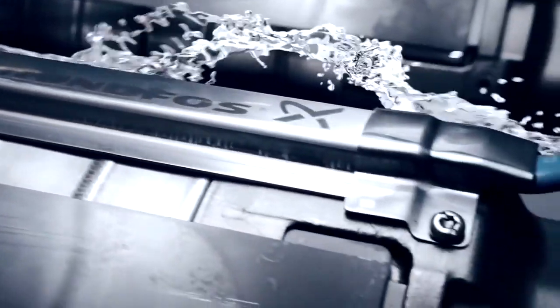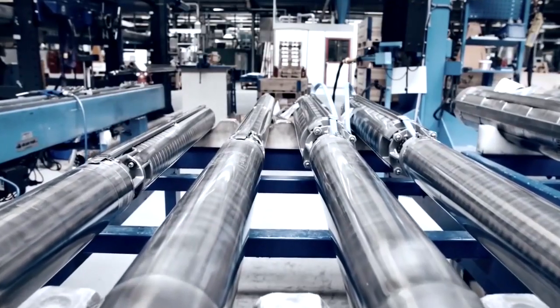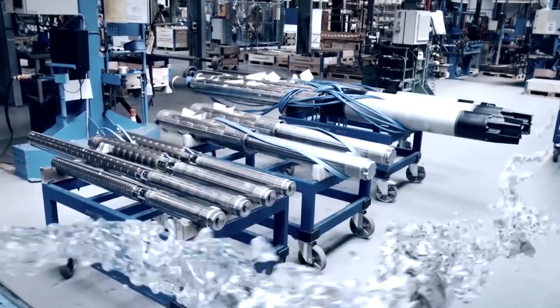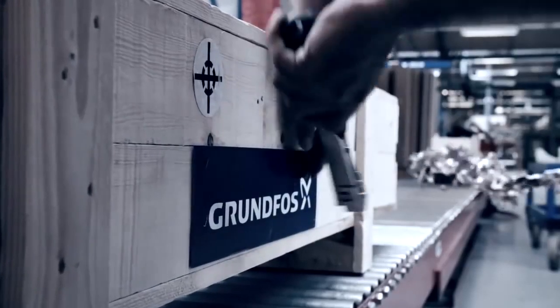As you can see, nothing is left to chance when it comes to the manufacturing of SP pumps. The careful attention throughout the process is your guarantee of optimum performance in different applications, including municipal water supply, irrigation, and mining.